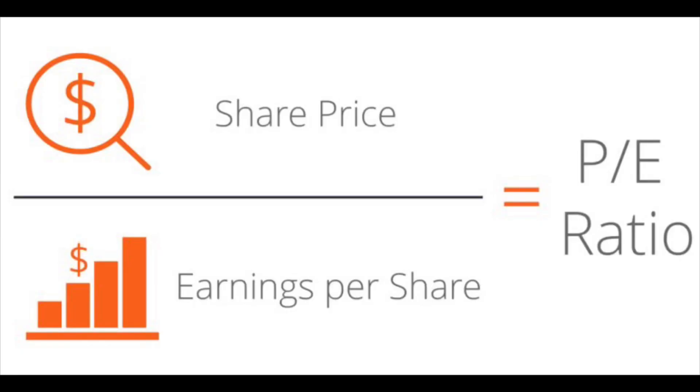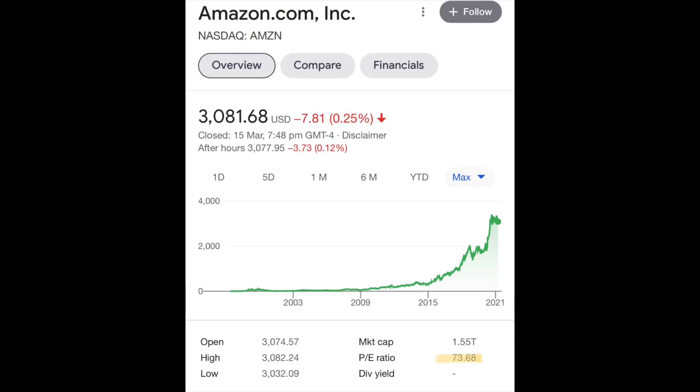The P/E ratio has two components — the P and the E — which stand for price and earnings. To calculate the P/E ratio for a company, you take the price, let's say $100 a share, and the earnings, let's say $10 a share. If you divide the price of 100 by the earnings of 10, you get a P/E ratio of 10. The higher that multiple is, the more that people are paying for the current earnings of the business. If that same business is trading at $300 a share, you divide 300 by 10 and get a P/E of 30.